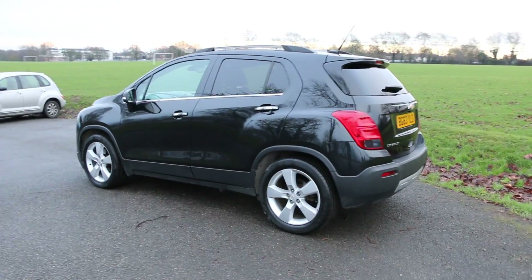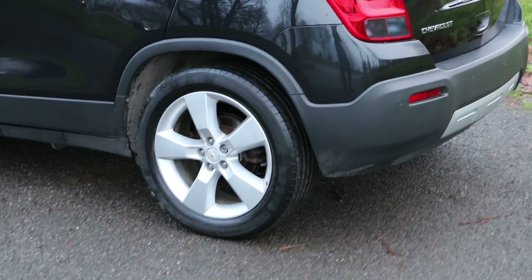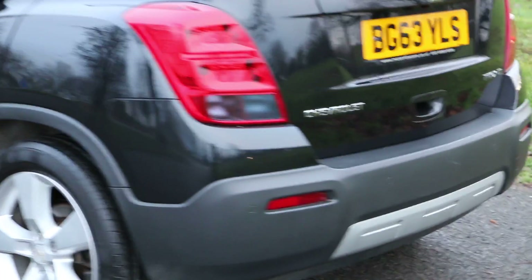To me it looks like a Chevrolet Captiva but with 5 seats, as the Chevrolet Captivas are 7-seaters. It's got rear parking sensors and a rear view camera, which I am going to demonstrate for you shortly.